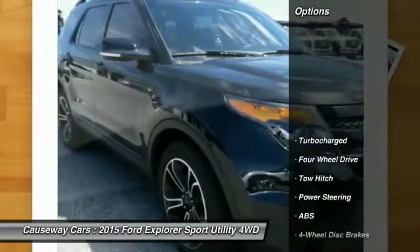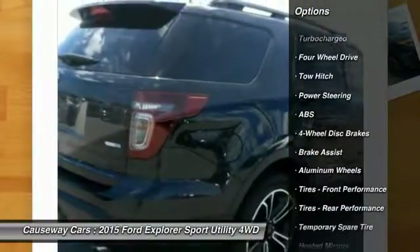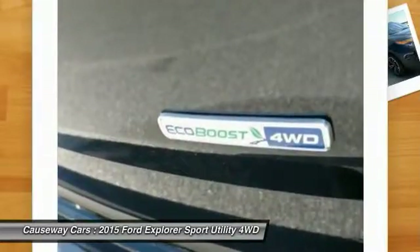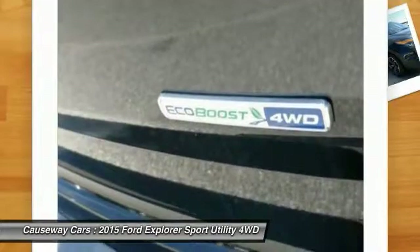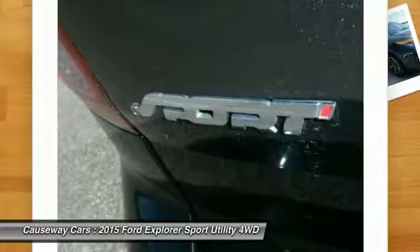Here are some of this vehicle's great options: stability control, keyless entry, remote engine start, traction control, steering wheel audio controls, anti-lock braking system, back-up camera, tow hitch, power passenger seat, and leather-wrapped steering wheel.